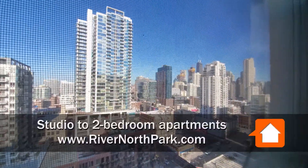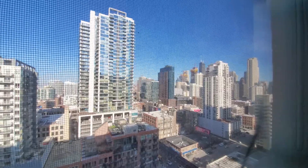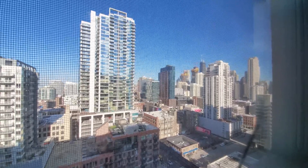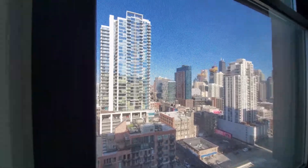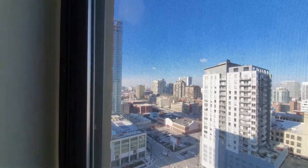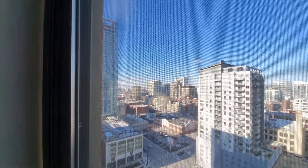I'm in apartment 2204, a studio, and I'm looking northeast through a screened-in window to a great view of the skyline and Hancock and Michigan Avenue. I'm heading around for a view northwest toward the Ohio-Ontario on off-ramp just a short distance away.